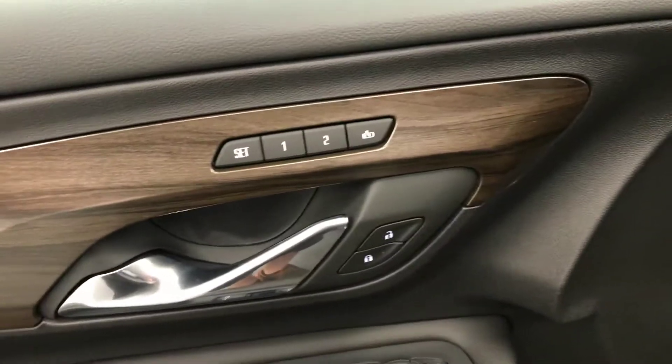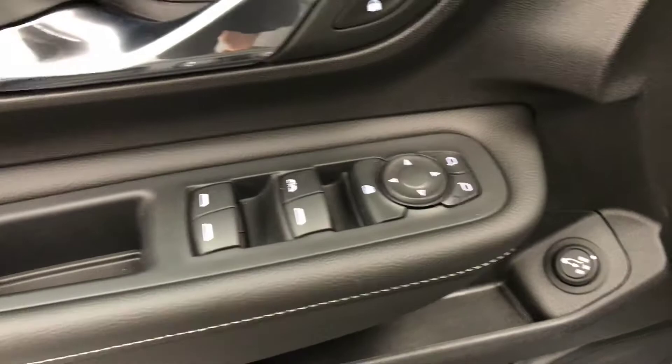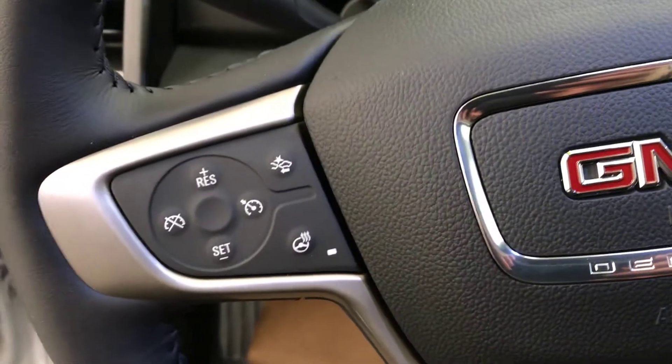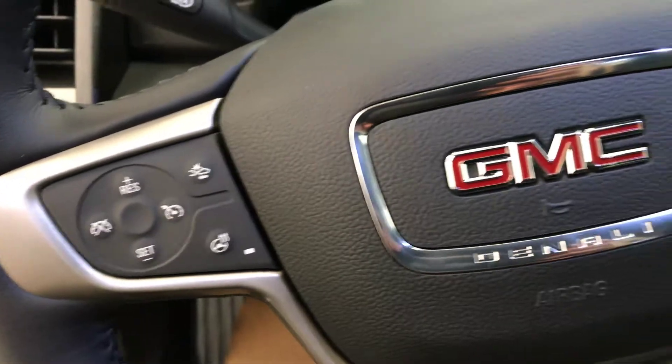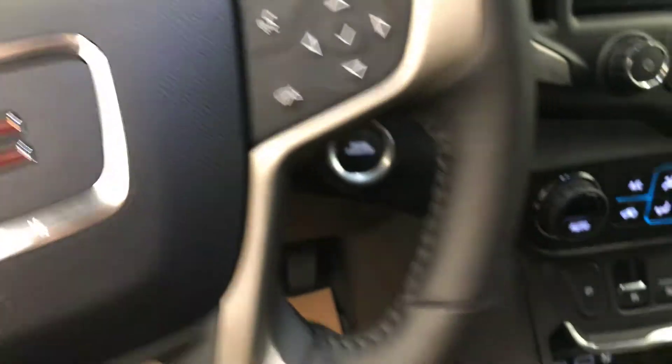For interior options we have memory seats, powered door locks, power mirrors, power windows, power driver's seat with adjustable lumbar control, cruise control, forward collision alert, heated steering wheel, and hands-free voice control and steering wheel audio controls.